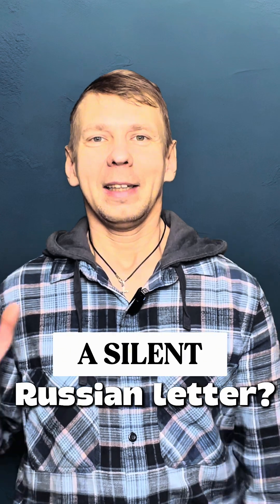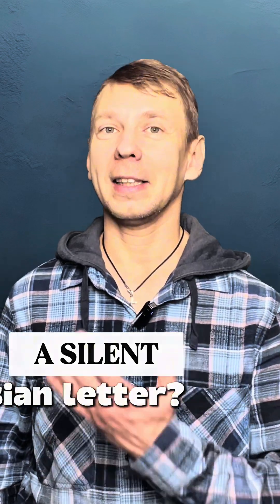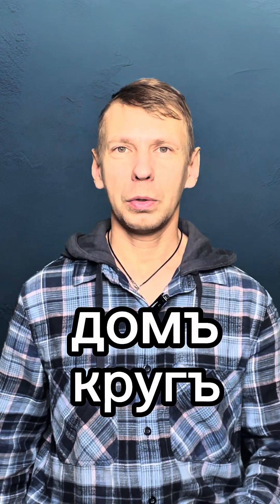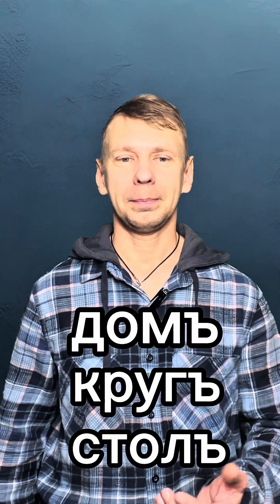Did you know the Russian alphabet used to have a completely silent letter? It's called the hard sign — this symbol. Today it doesn't have a sound, but a hundred years ago Russian put it at the end of every single word. Yes, every word ended like this: dom, krug, stol. It didn't change the pronunciation at all.